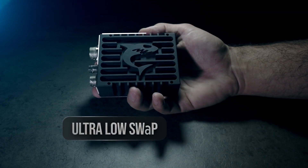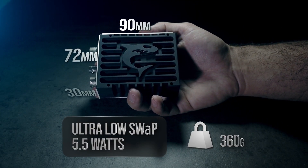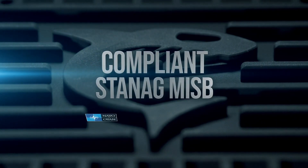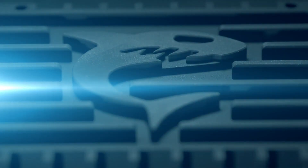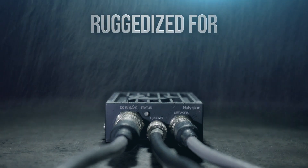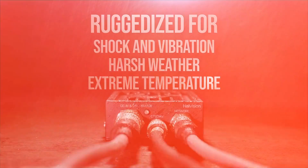Lightweight and compact, the Makito X1 Rugged consumes only 5.5 watts of power. Fully compliant with STANAG and MISB standards, the Makito X1 Rugged is ready for deployment. The Makito X1 Rugged is designed to withstand shock and vibration, harsh weather, and extreme temperatures.